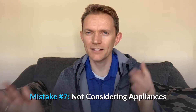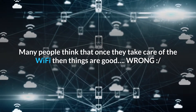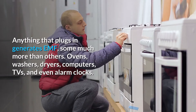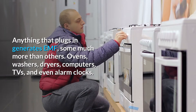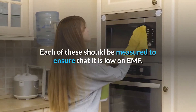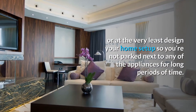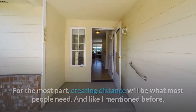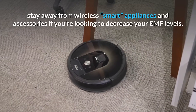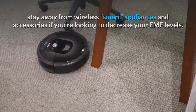Mistake number 7: not considering your appliances and their EMF. Many people think that once they take care of the Wi-Fi, things are good — but that's just wrong. Anything that plugs in generates EMF, some much more than others: ovens, washers, dryers, computers, TVs, and even alarm clocks. Each of these should be measured to ensure it is low on EMF, or at the very least design your home setup so you're not parked next to appliances for long periods. Creating distance will do what most people need, and stay away from wireless smart appliances if you're looking to decrease your EMF levels.